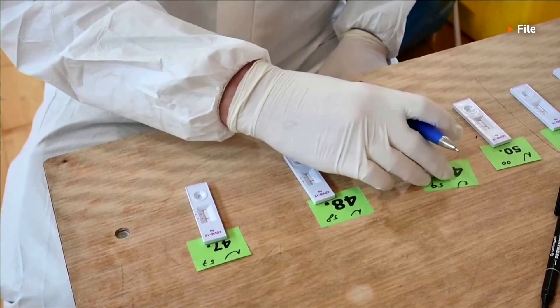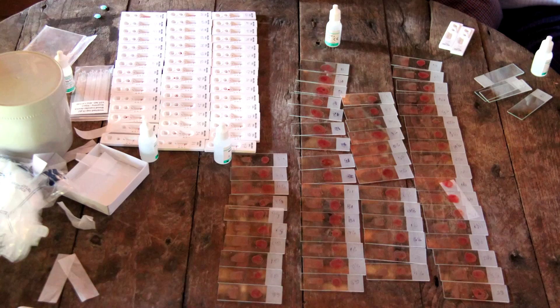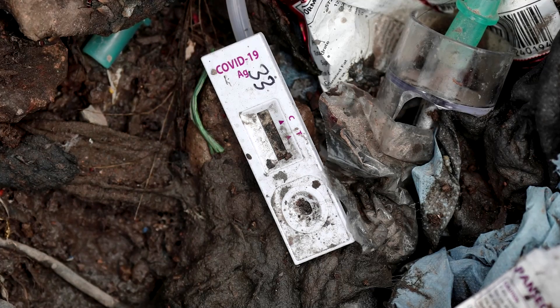Currently, very few plastics used in medical testing are recycled because of issues due to sorting and potential contamination. So most are incinerated or sent to a landfill.